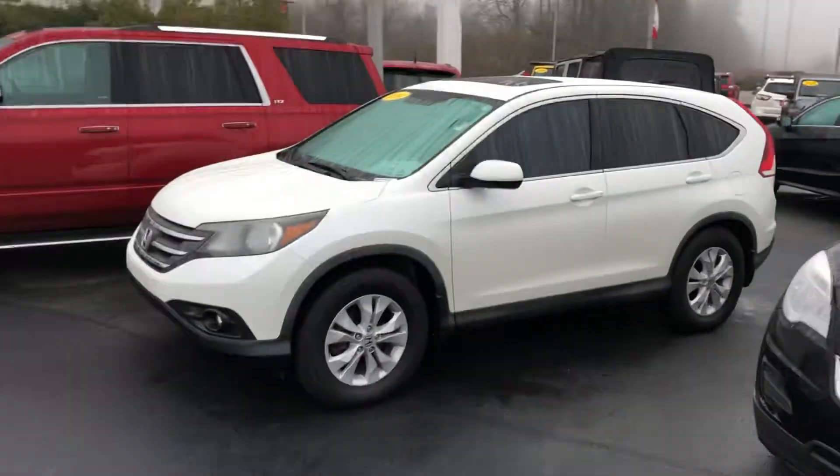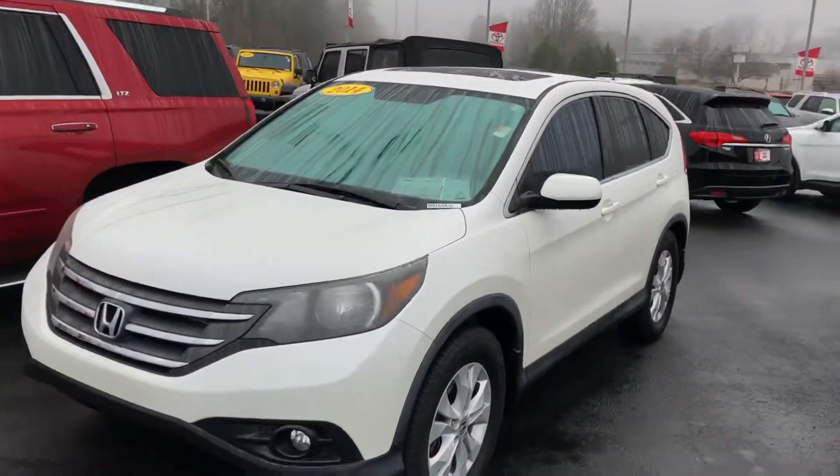Hey friends, this is Steve from LaGrange Show. I want to show you a great used crossover — this is the 2014 Honda CR-V.